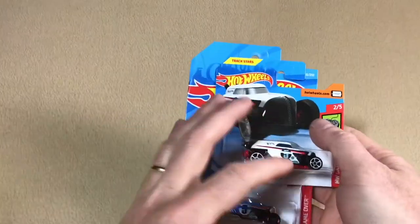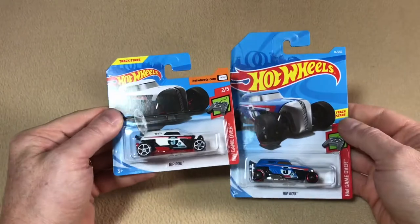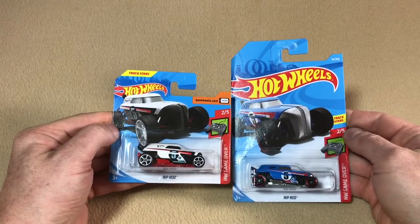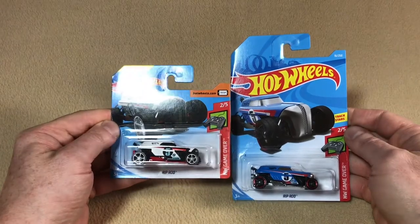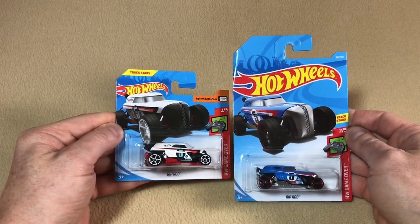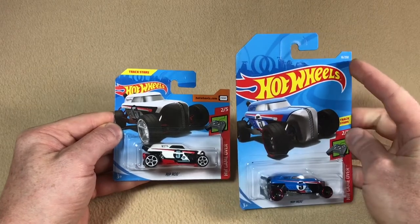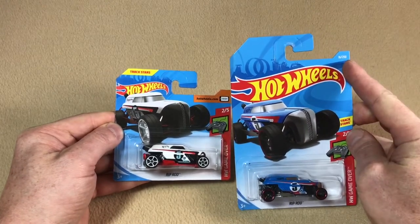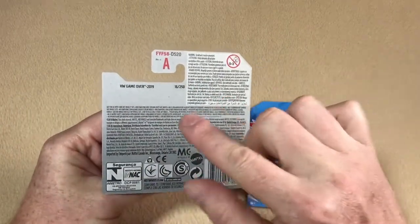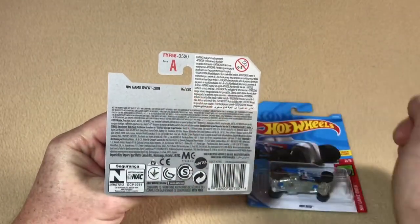This is the same for the 2019s — here we have a Rip Rod from the 2019 HW Game Over series, number two out of five. It is a color variation on this one, but looking at the numbers: the collector number is 16 out of 250, and on the back of the short card it matches that.